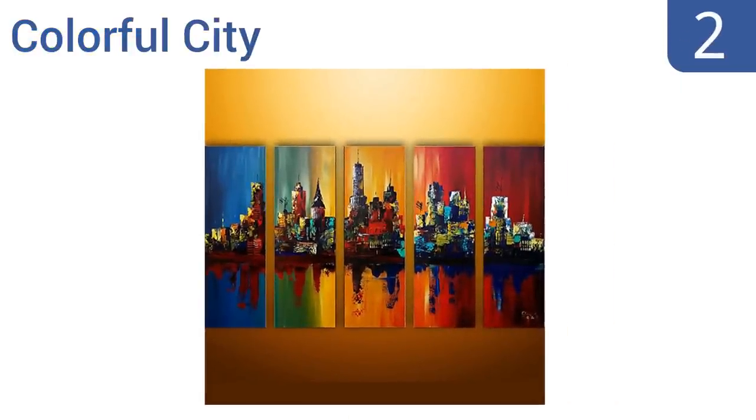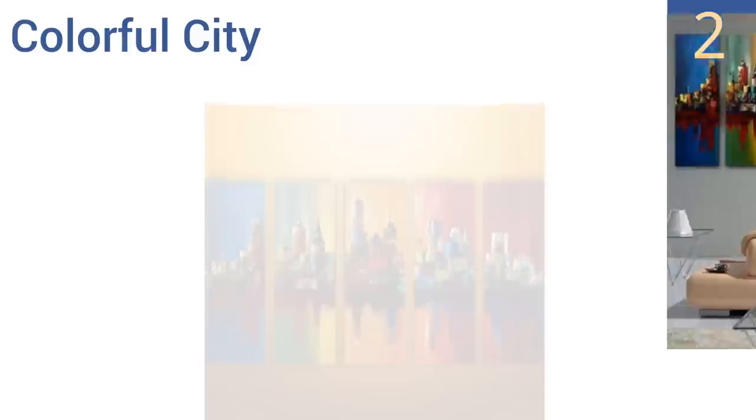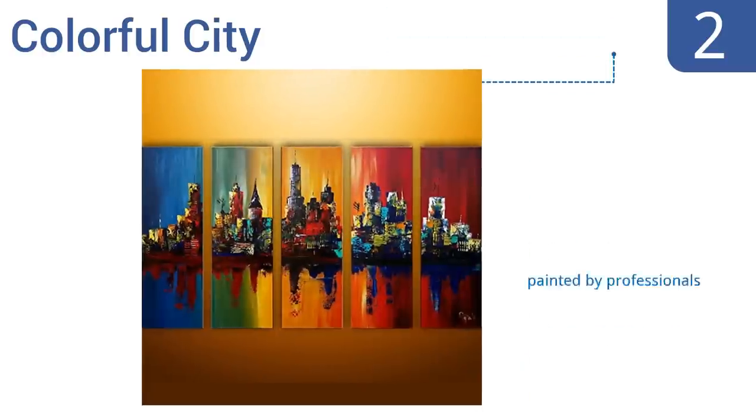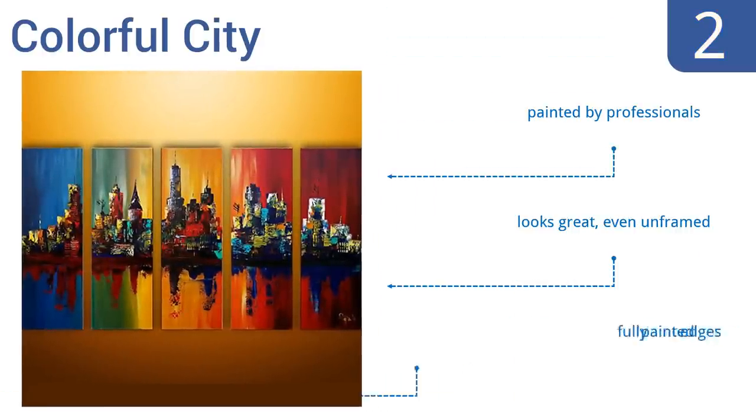At number 2, the Colorful City features rich striking color contrast between each panel as it transitions the cityscape from dawn to dusk, but in reverse to add an artistic flair. The art is entirely oil-painted and comes to you ready to hang. It was painted by professionals and looks great even unframed, as it has fully painted edges.